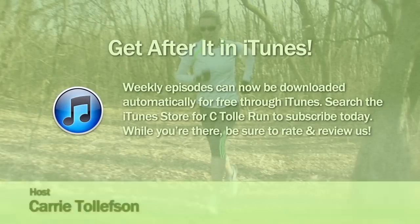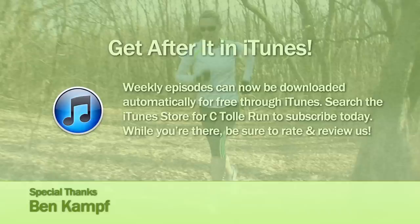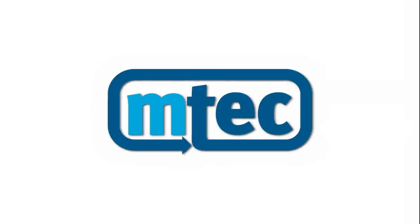Well, very cool. Thank you. You're welcome. Thanks for joining me at Run and Fun — and get after it. Help spread the word about Carrie Tellefson Run by sharing this episode on Facebook and Twitter, or by rating and reviewing us on iTunes. It's an easy way to support the show, so get after it. I'll see you next time.